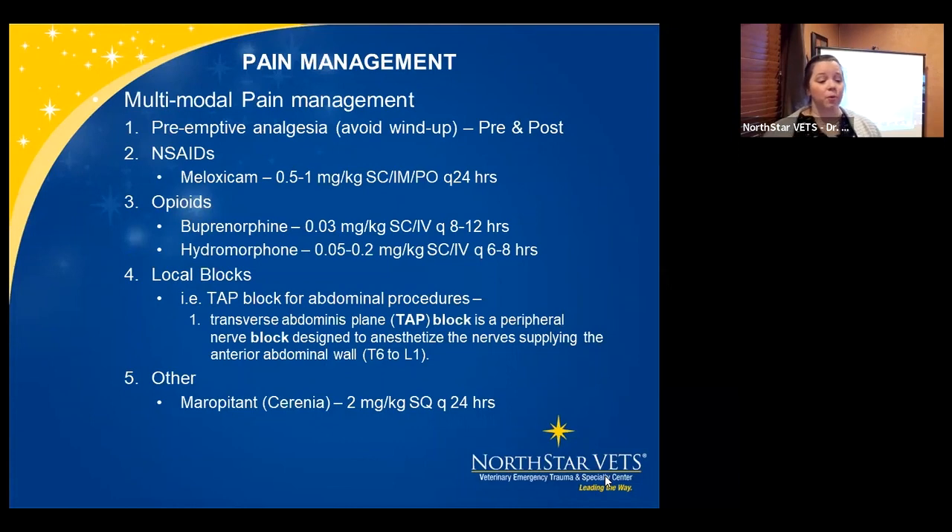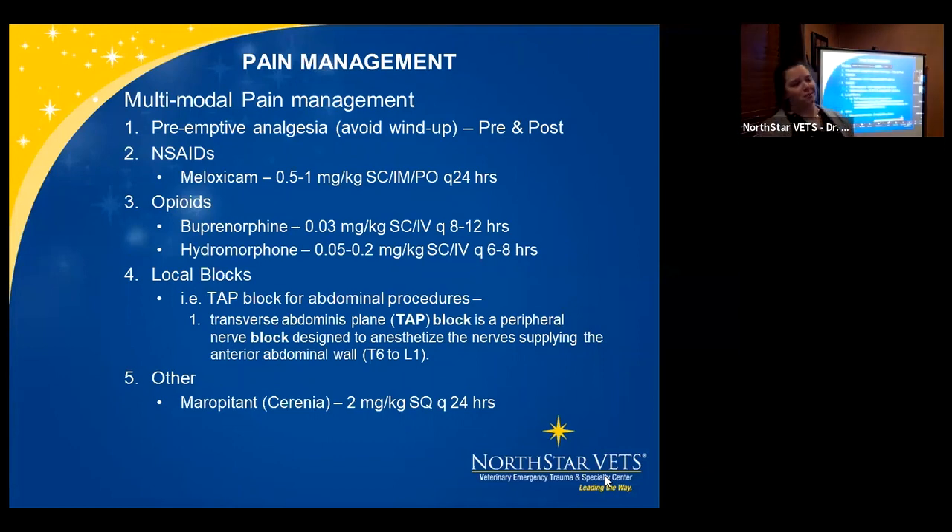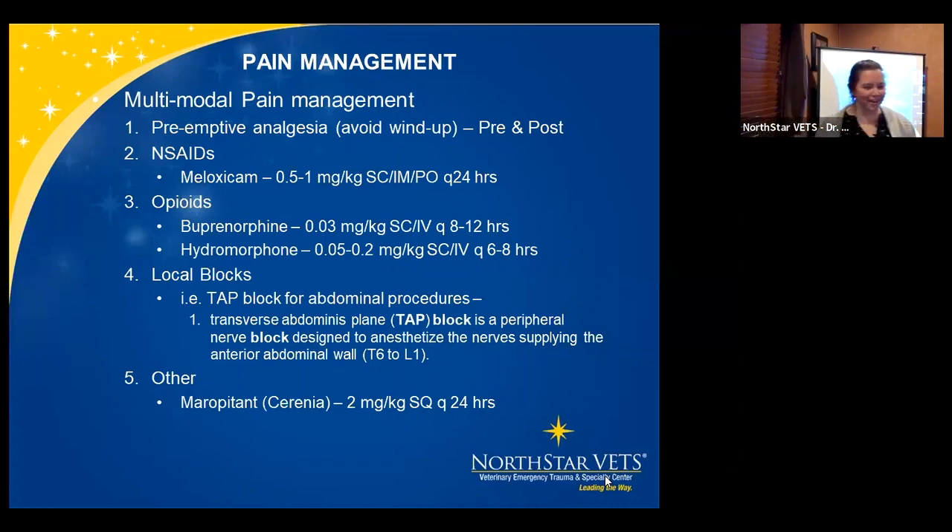Pain management is where we start. We use multimodal pain management — not a single drug. We want preemptive analgesia to avoid the wind-up, covering both pre- and post-op. We start with NSAIDs; our big one is meloxicam, and the extended-release formulation by Wedgwood will be awesome to try. Dose is 0.5 to 1 mg/kg SQ, IM, or PO every 24 hours. In some small mammals I do 0.5 mg/kg twice daily. 1 mg/kg seems higher than what you'd use in dogs and cats, but it does help.